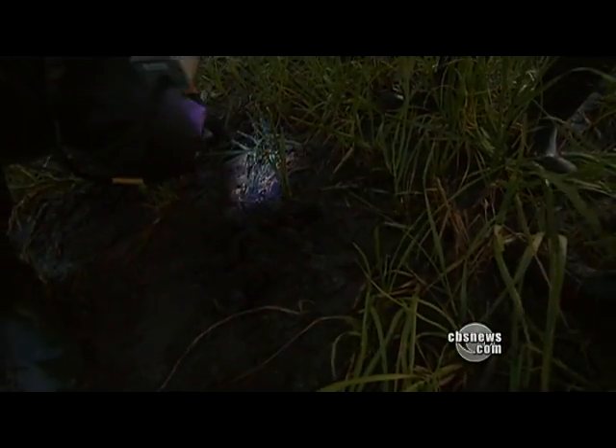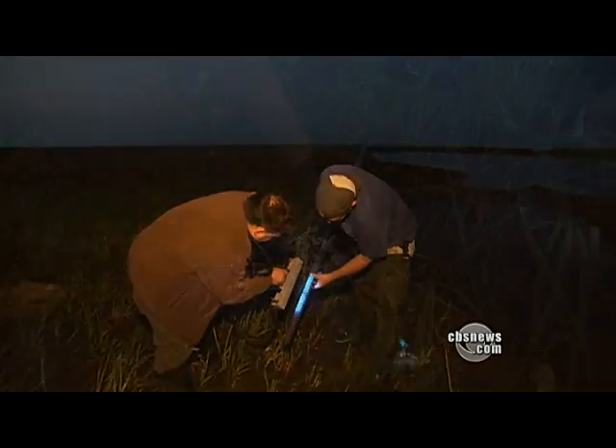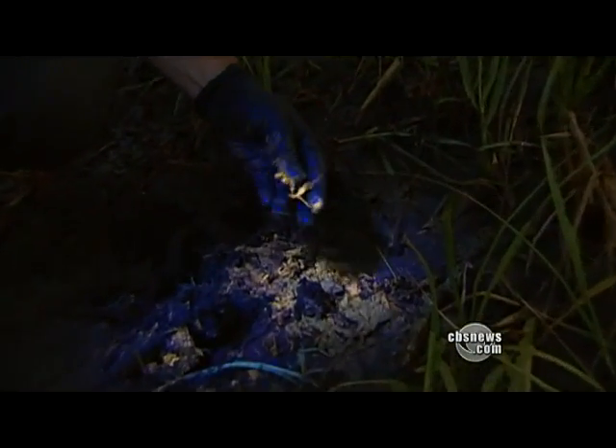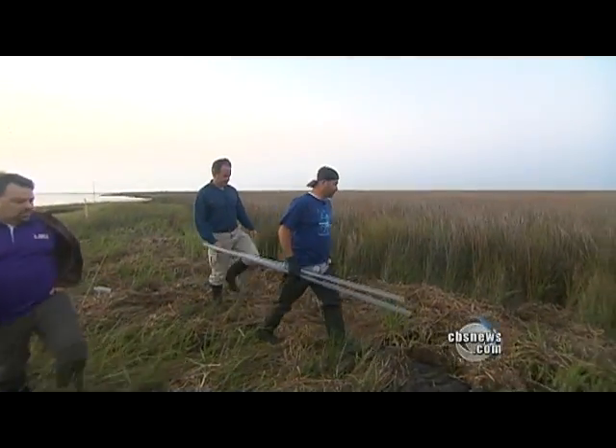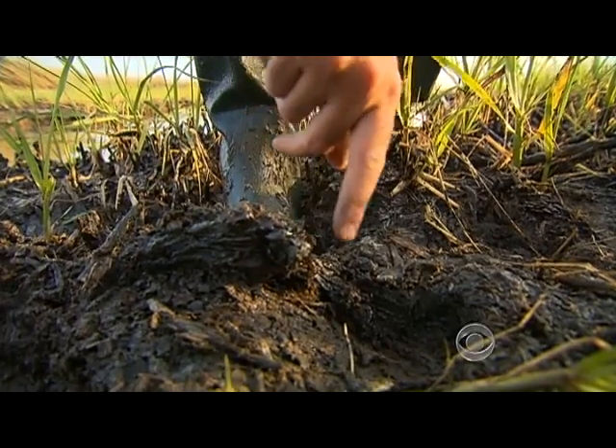Highlighted under the ultraviolet light of researcher Ben Dubanski from Louisiana State University. And that's all oil. Look at all that. And on Barataria Bay's northern tip, the dried oil was everywhere, clumped in soft marshland.